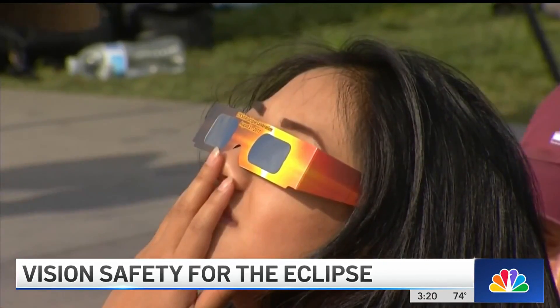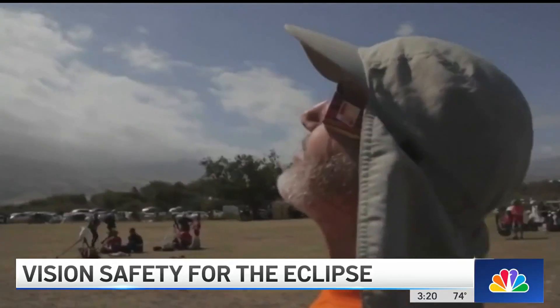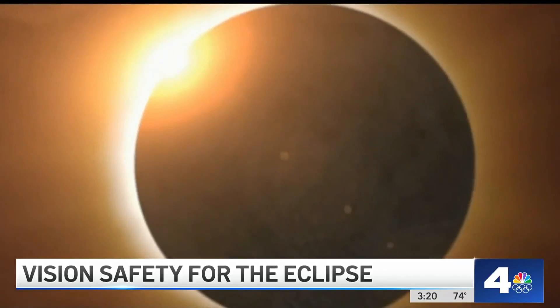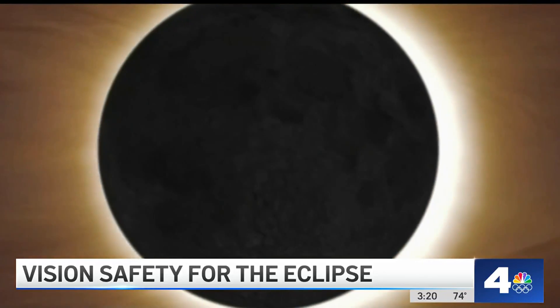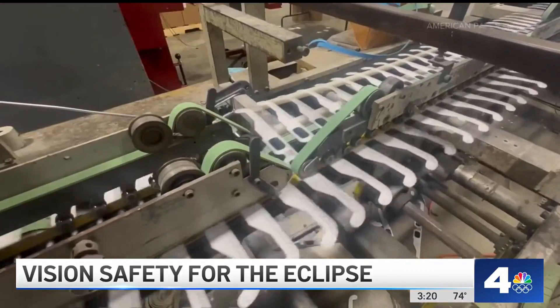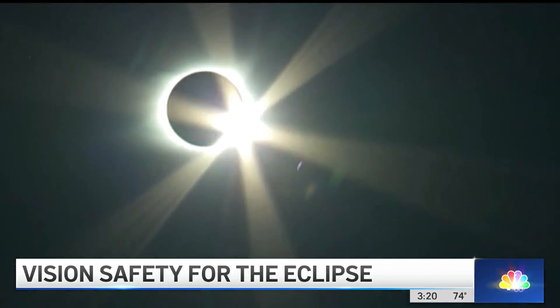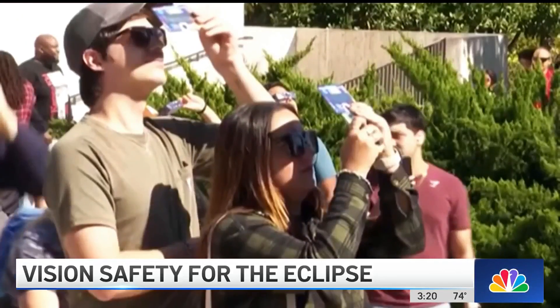Dr. Ravi Mangavi is talking about the specially designed eclipse glasses you've likely been seeing all over social media. Some retailers are even offering them now. They're extra, extra dark with a filter capacity far exceeding what even your polarized daily sunglasses will have.